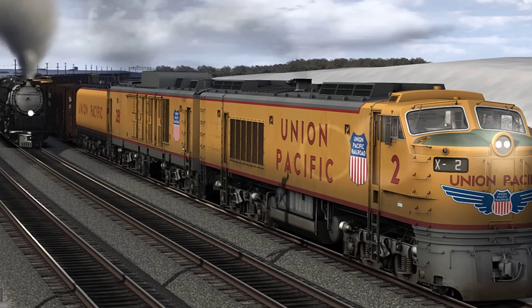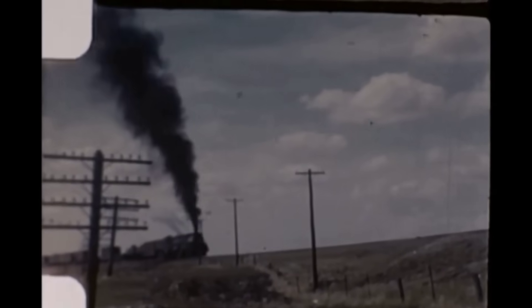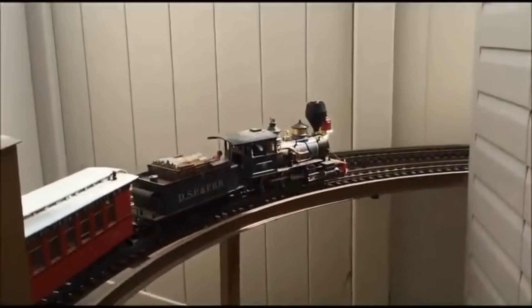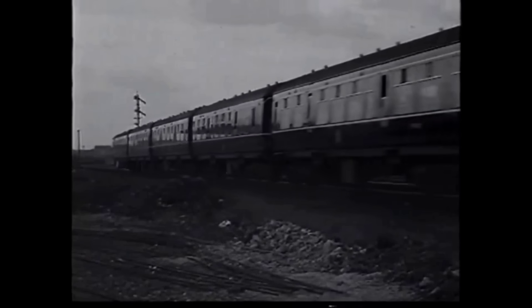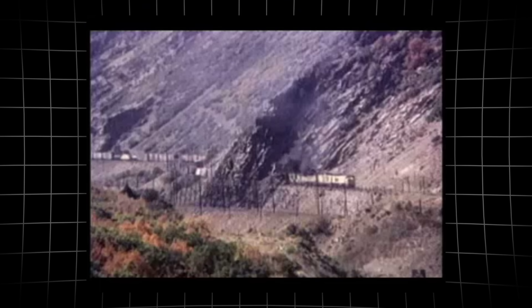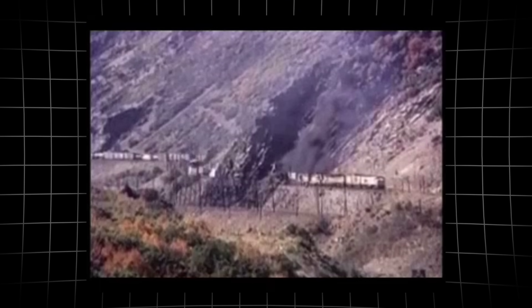Crews logged their experiences as the turbine thundered up Sherman Hill and rolled through the Wyoming wind. The numbers told a story that diesel and steam could not match. Where a fleet of diesels might have strained to move a heavy consist, the turbine prototype delivered horsepower that seemed almost limitless.